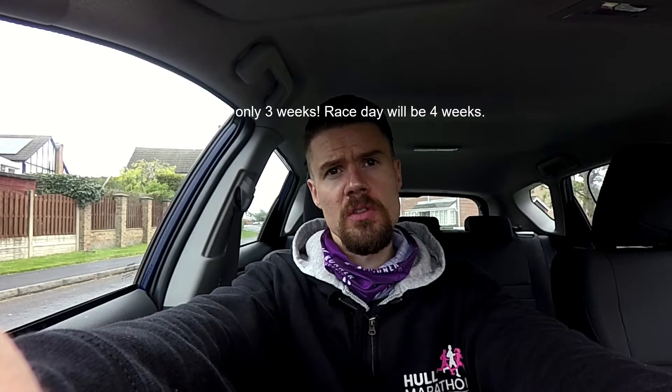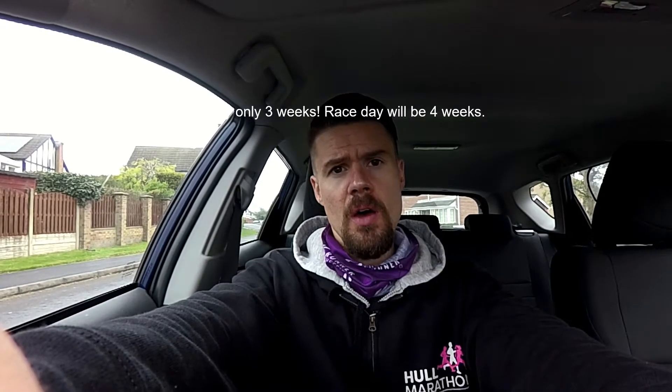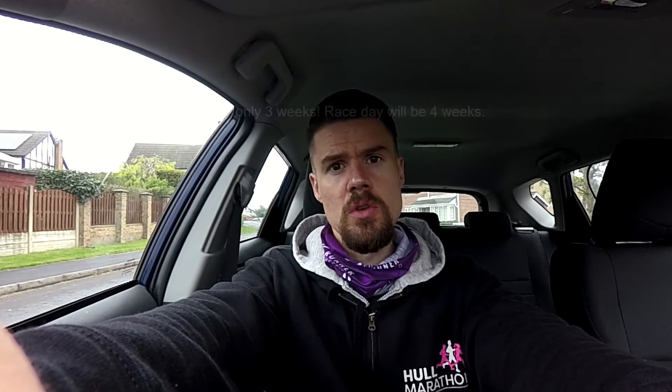I'm four weeks post skin graft surgery, so I don't want to push things too much. But I feel like I need to know that I can bash out 14 decent miles if I'm going to run a full marathon next weekend off the back of a couple of weeks of training. So here goes.